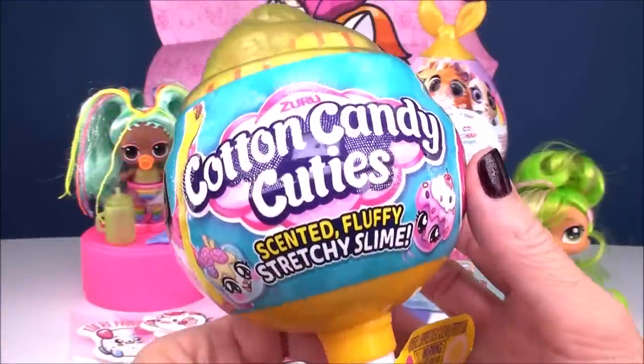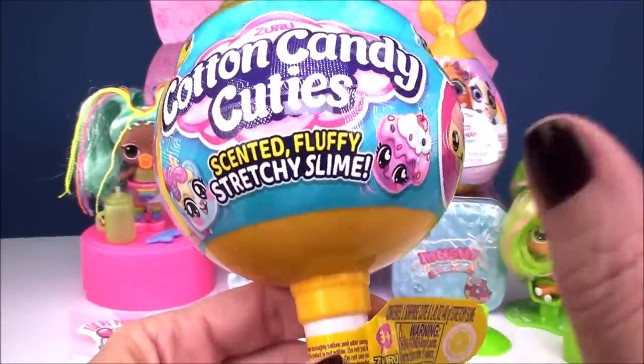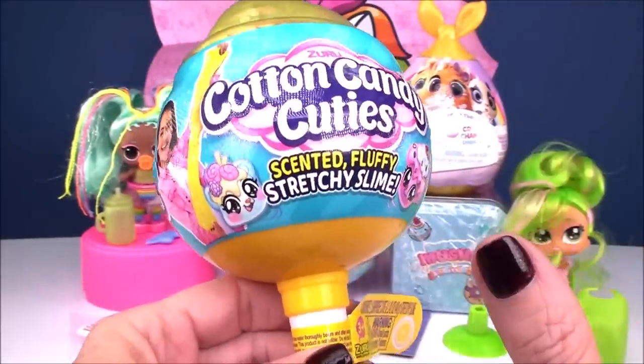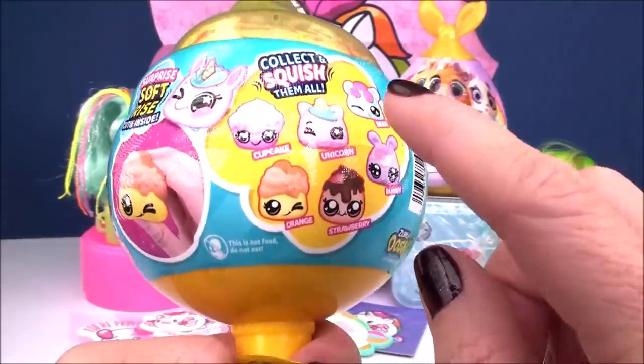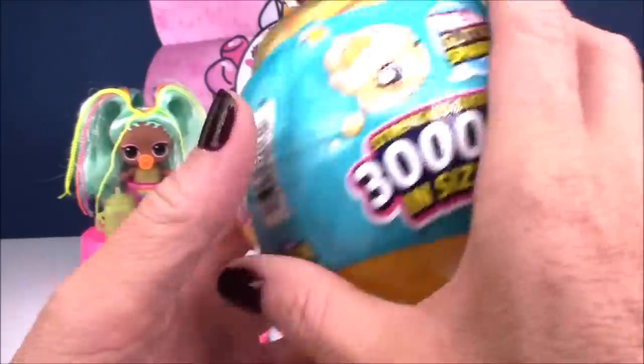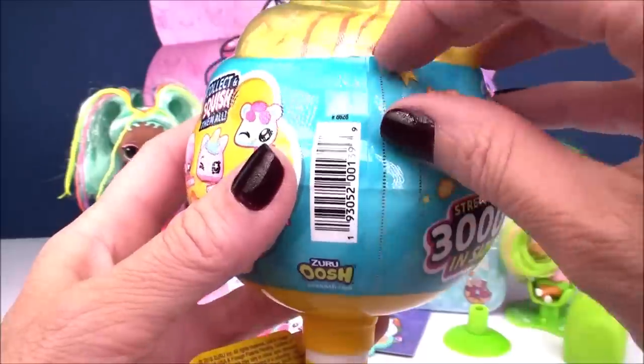Next we'll check out our Cotton Candy Cutie from the awesome Zuru company. We get scented, fluffy, stretchy slime that smells absolutely amazing, and inside you'll also get a cutie, which is basically a little foam squishy. There are six different ones to collect and they are all absolutely adorable.